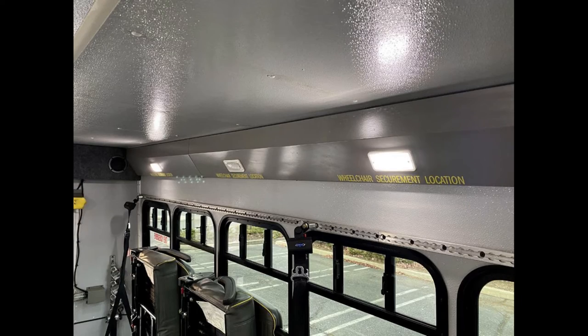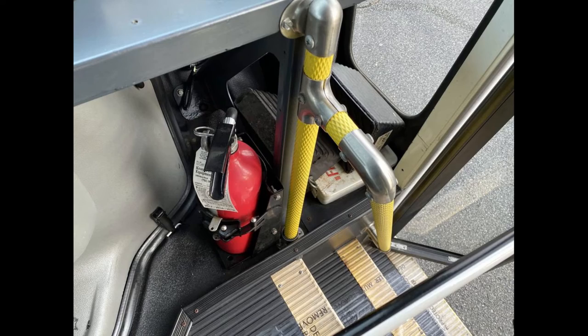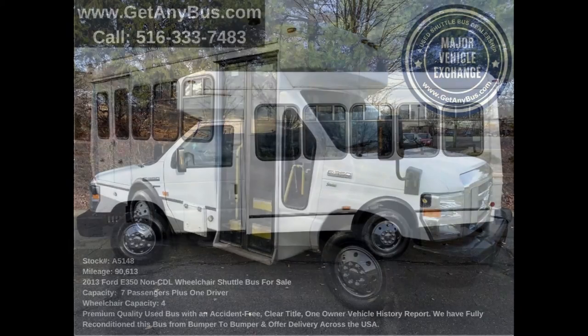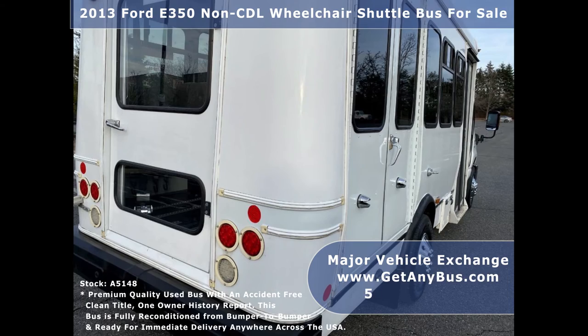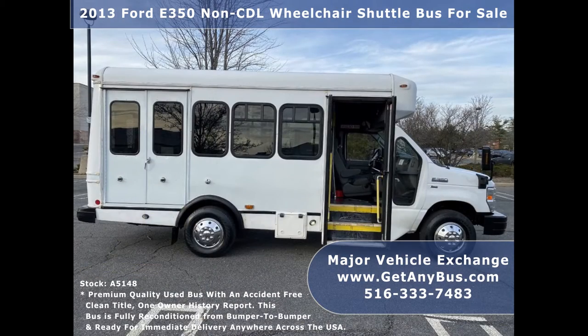All electrical and mechanical features are in excellent working condition and all fluids have been checked and changed as needed. This transport bus for sale has numerous features including a 2013 Ford E350 Super Duty chassis, rear door with rubber bumpers, tinted D-slider windows, and a Bronze Sentry electronic wheelchair lift.